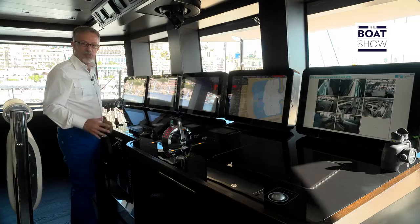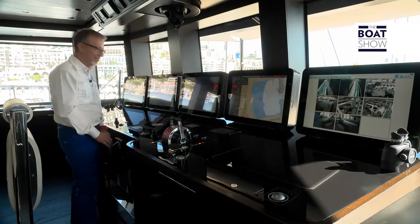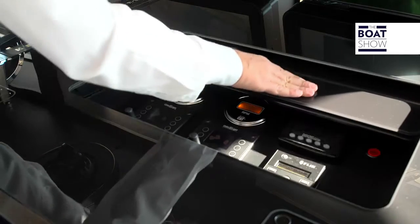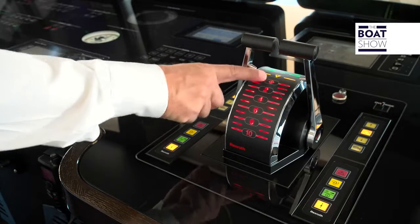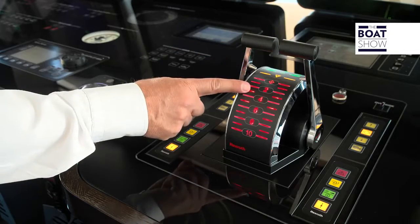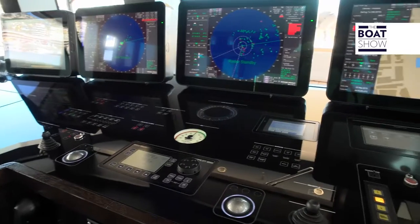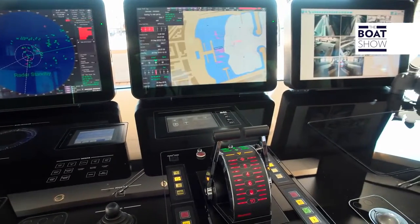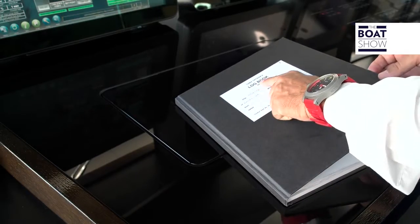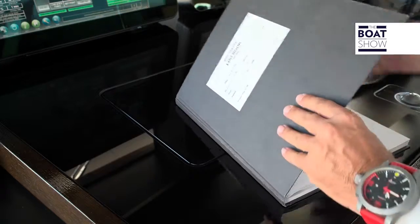Every captain wants to have a command post that is ultimate high-tech. It's all touch here, even the doors. This scale bar meter tells you the power input going into the machines. So much technology, but everything that happens always has to be recorded in the logbook too.